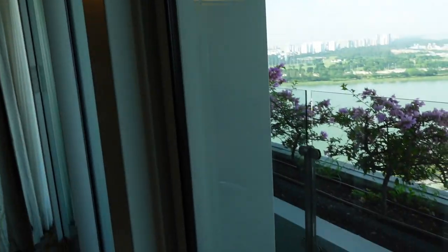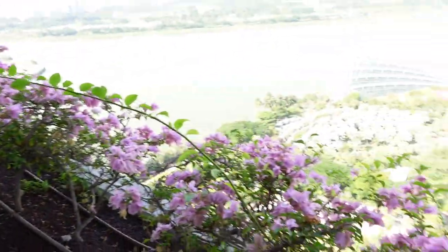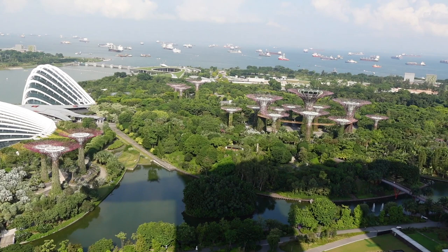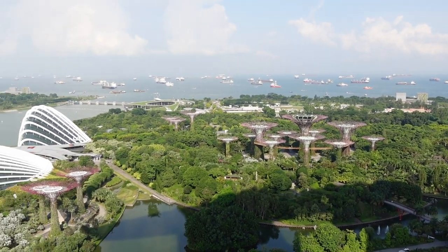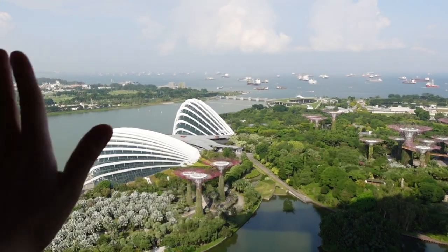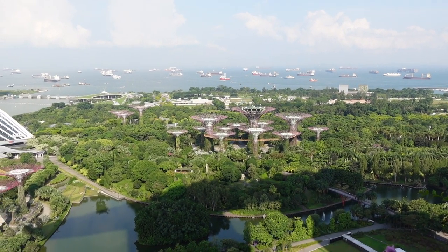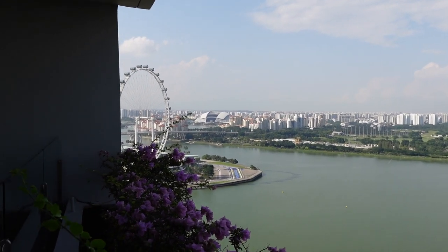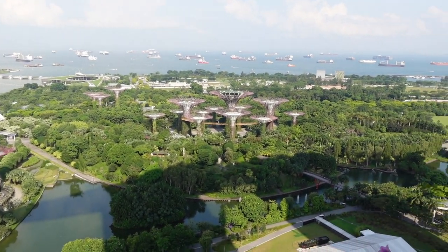I'll take you guys outside. It's a bit narrow but it's pretty long. You've got some plants over here and overlooking the entire Gardens by the Bay. Wow, this is really, really cool. You've got the domes there — probably the flower dome and the cloud forest. You've got the supertrees over here. And if I lean out and go all the way to the left, you can see the Singapore Flyer right over here.